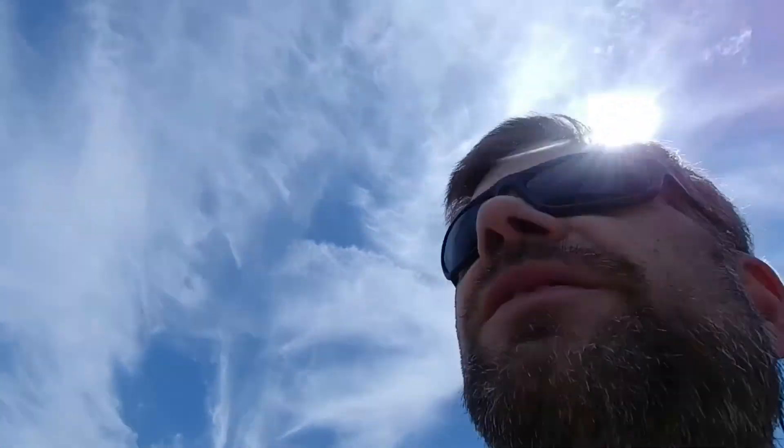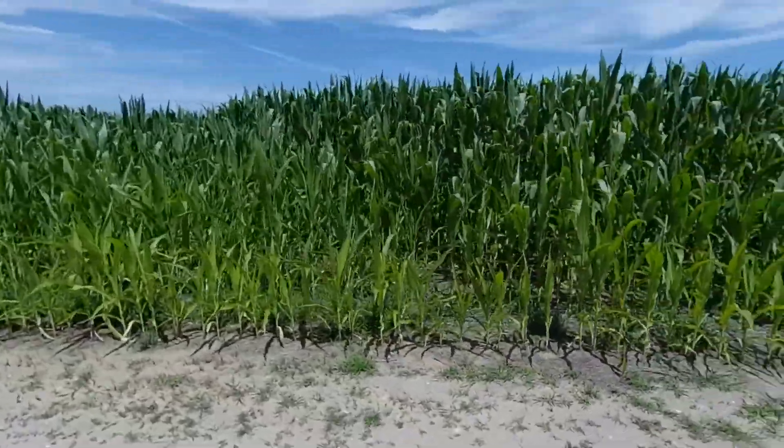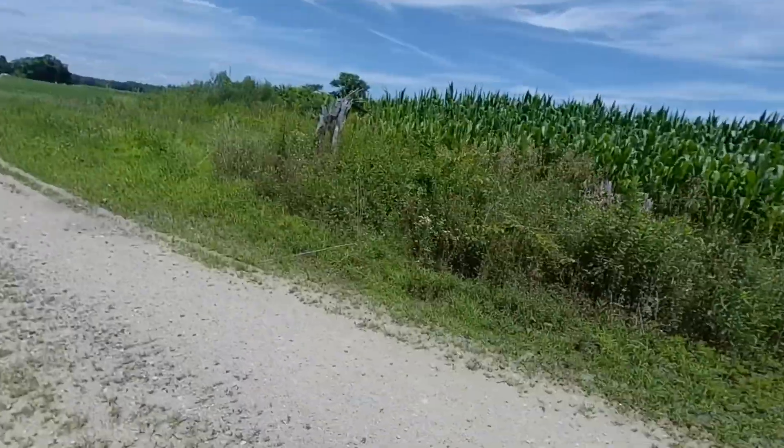Things have changed quite a bit since last time we were here. Looks like they got corn planted here now. I think we're going to try to come here all four seasons — here in winter, spring, summer, and come back in the fall.